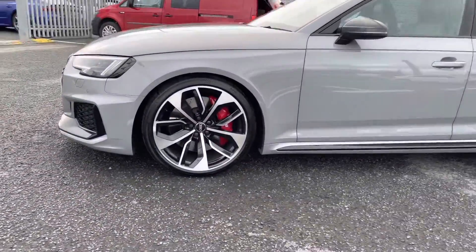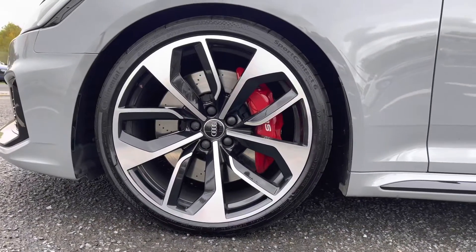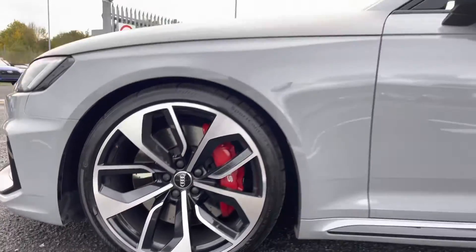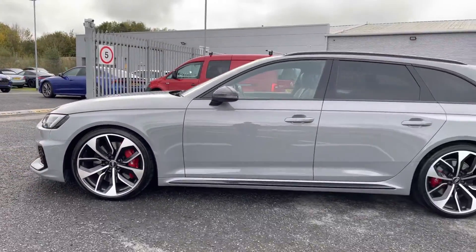It comes equipped with the optional Matrix LED headlights. The optional 20-inch 5-spoke design alloys with the contrasting red brake calipers really complement the exterior sporty look, I'm sure you'll agree.